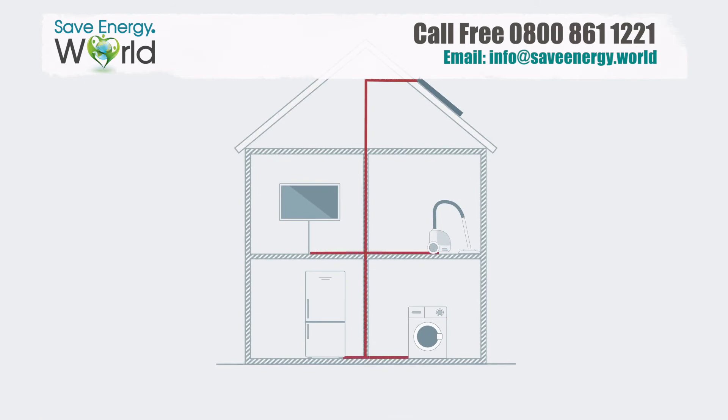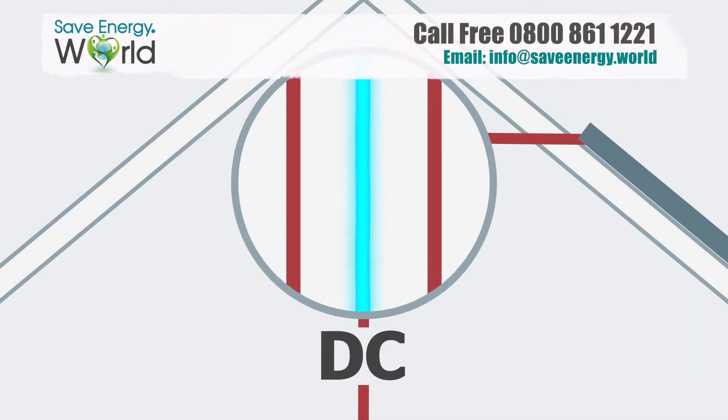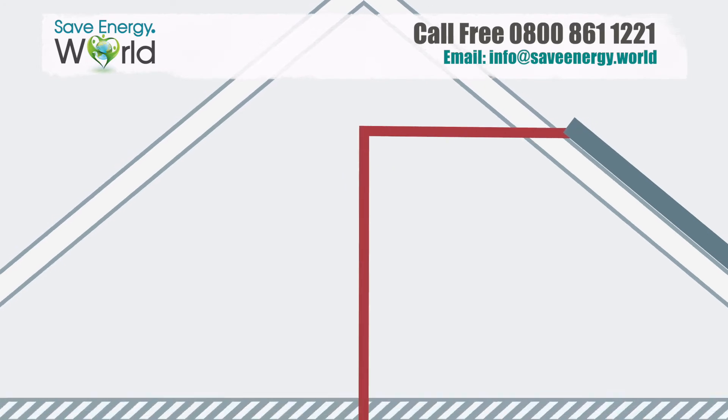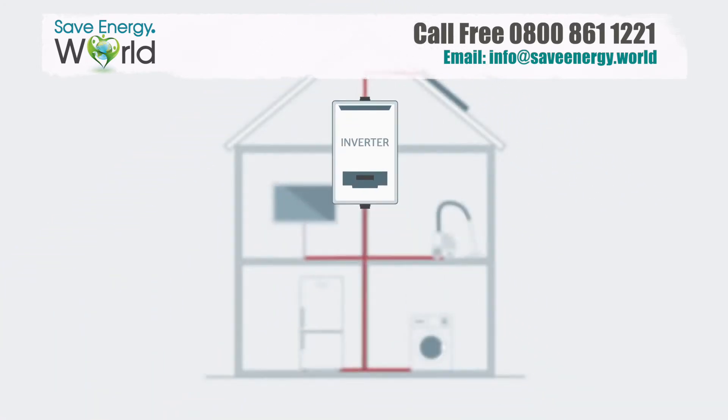Before it can do this, the electricity your solar panels produce needs to be converted from direct current to alternating current. This makes it safer for use in your home and usable with your appliances. You'll need an inverter to do this, which is a box that's usually set up in your loft.